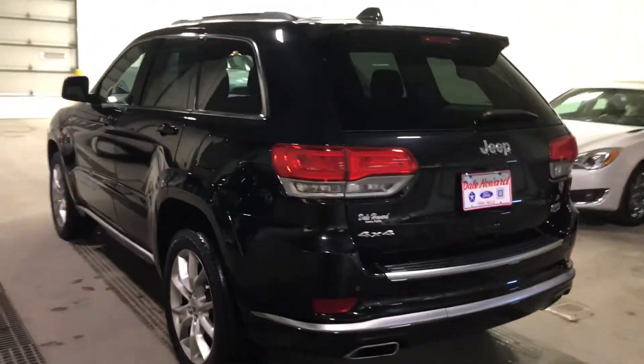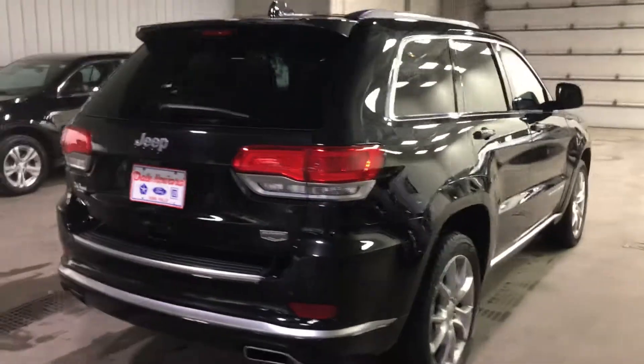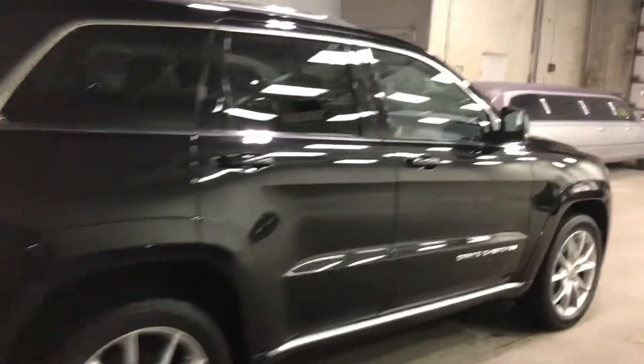Beautiful black color, great equipment. You're gonna get everything on this vehicle that's offered through Jeep — adaptive cruise control, backup camera, all the fun stuff.